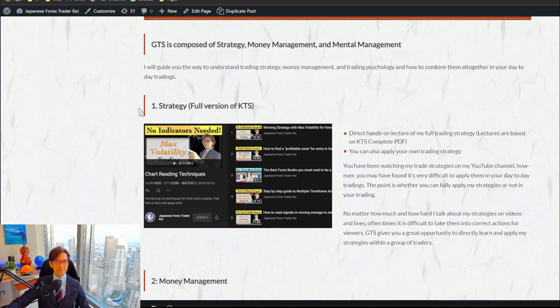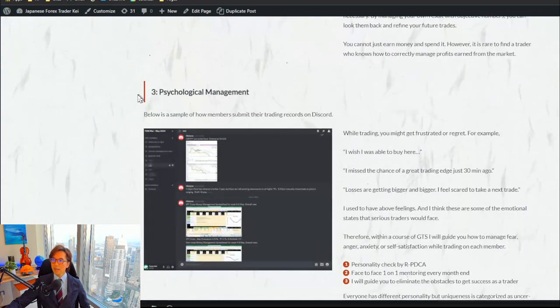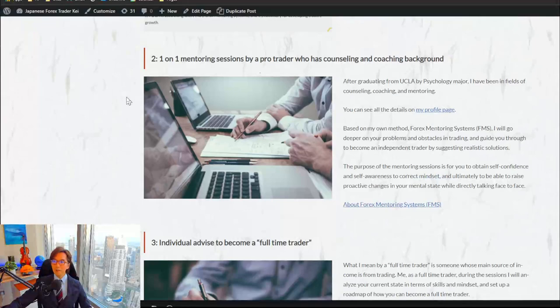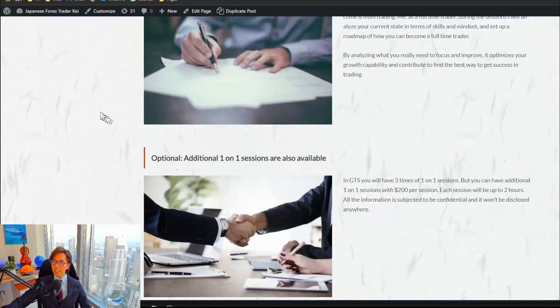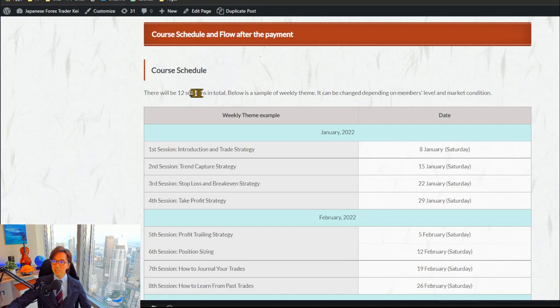You will also receive the money management spreadsheet — which I sometimes share on live streams — and use it to track your trade records in detail. Psychological management will also be a topic throughout the course, especially in March. You can also find an overview of the PDCA cycle and how to improve your trades by running PDCA, as well as a sample course schedule.